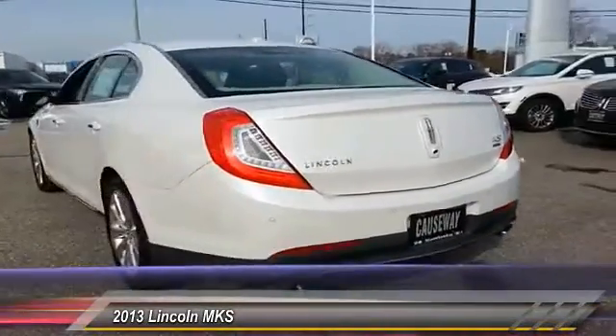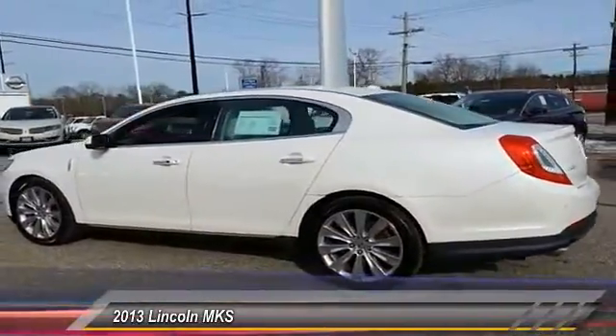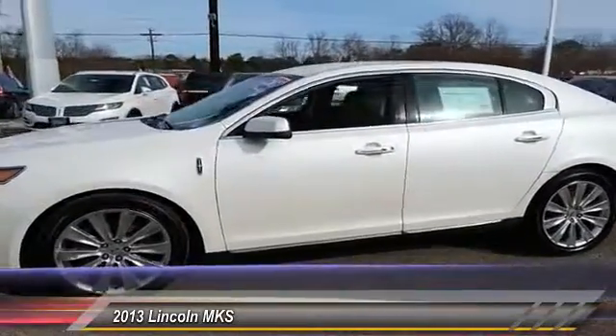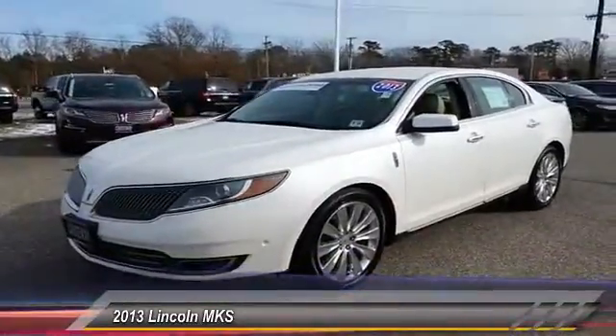Here are some of this vehicle's great options: traction control, keyless entry, stability control, anti-lock braking system, steering wheel audio controls, remote engine start, all-wheel drive, power passenger seat, Bluetooth, and adjustable steering wheel.